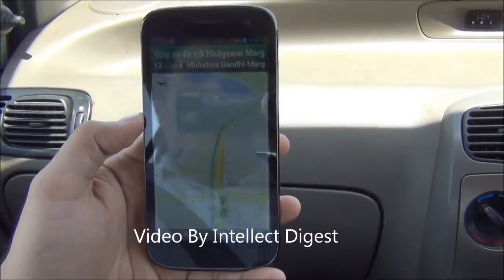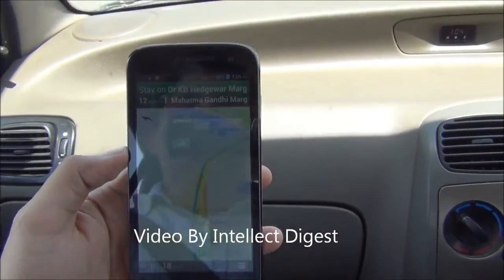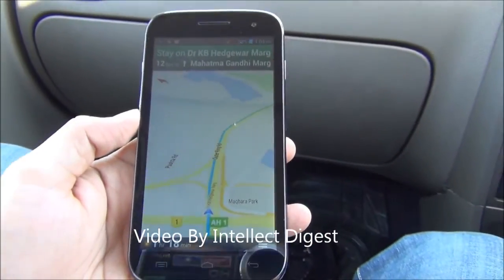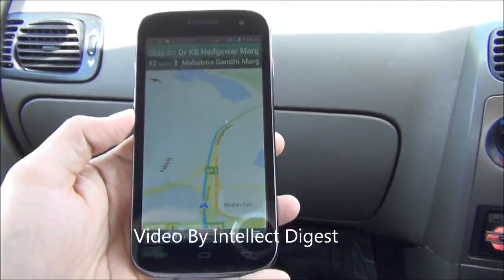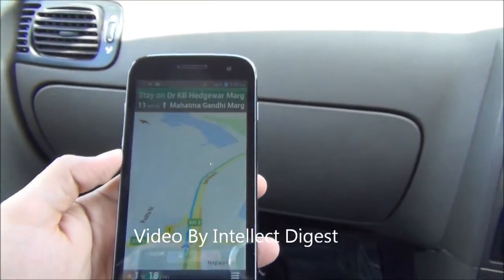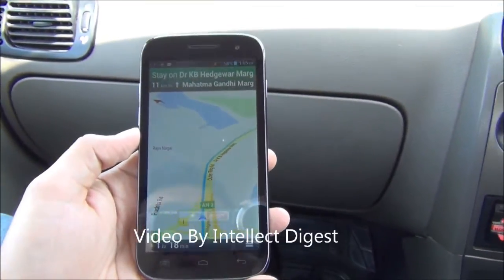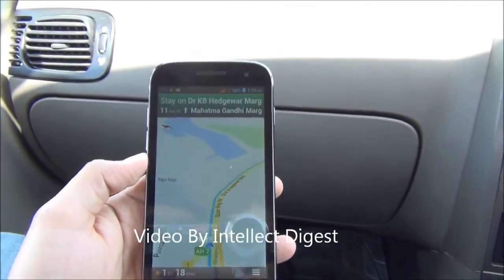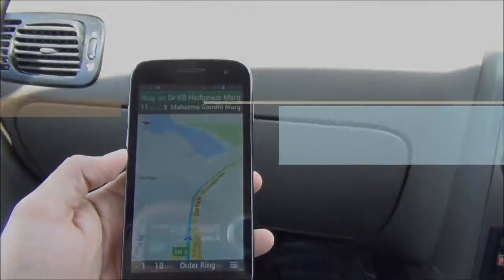This is all we have on a quick demonstration of the GPS navigation system on Micromax Canvas A116 HD. If you like our video, please press the like button below. For more such videos, please press the subscribe button below. If you have any queries or questions related to this phone, please feel free to drop a comment in the comment section below. This is Rohit Khurana signing off. Thanks for watching.